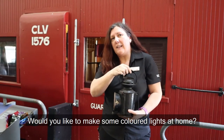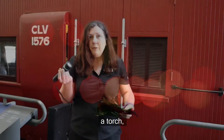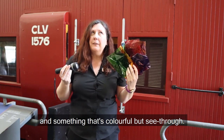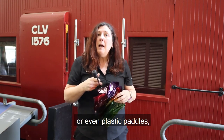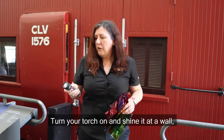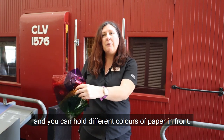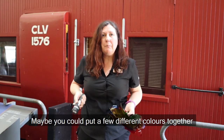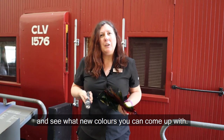Would you like to make some coloured lights at home? All you need is a torch and something that's colourful but see-through. You can use cellophane like I'm using, or even plastic paddles or glasses of water with food colouring in it. Turn your torch on and shine it at a wall and you can hold different colours in front. What colours are you making on the wall? Maybe you could put a few different colours together and see what new colours you can come up with.